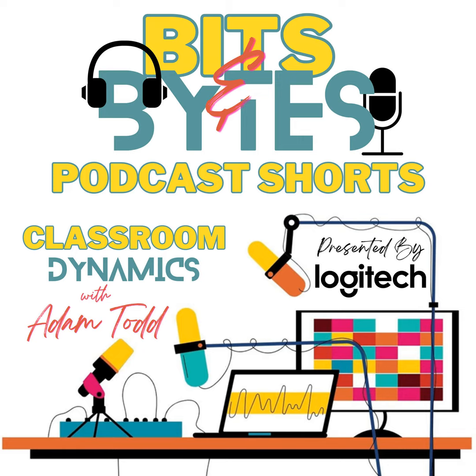Well, that's a sneak peek into the upcoming episodes here at Classroom Dynamics. We hope you're as excited as we are to explore these diverse topics and bring fresh perspectives to your classroom. Don't forget to subscribe so you never miss an episode. Also, don't forget to tag us on Twitter at Class Dynamics or Instagram at Classroom Dynamics Podcast. We always look forward to hearing your thoughts on our episodes and sharing the different ways in which you're using what you've learned.